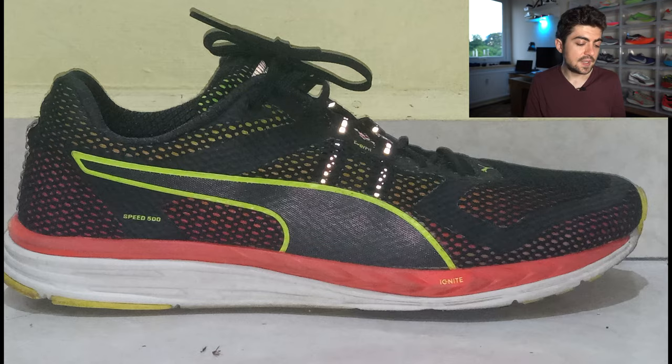Shoe number four from Anba is the Puma Speed Ignite 500. You'll notice that Anba has only Puma shoes — a great one-brand rotation, which is unique so far. This is his go-to shoe for 1K reps, 200 kilometers from 2016. A very nice example of a shoe that has five years on it and is still looking very nice. If Anba is still using it, I'm pretty sure it still delivers nice cushion and nice performance.